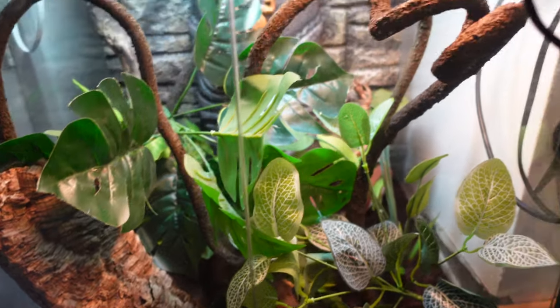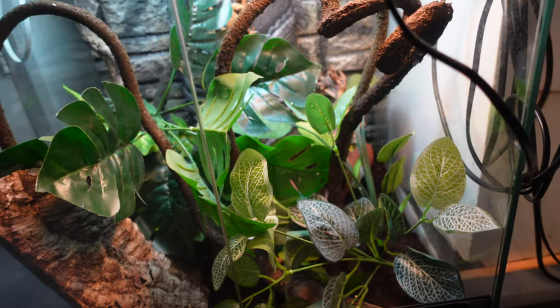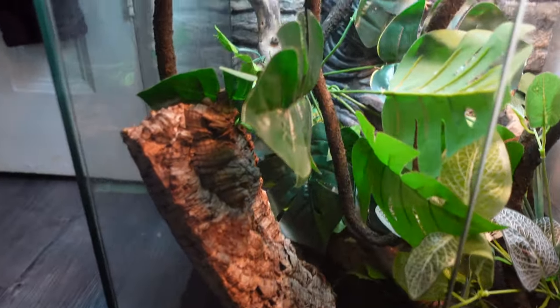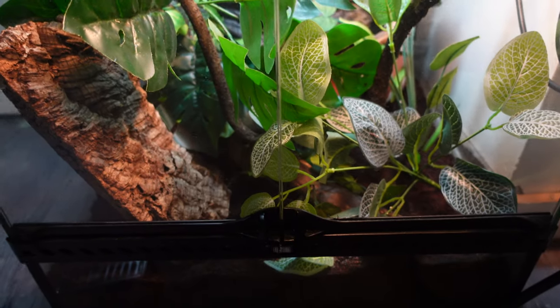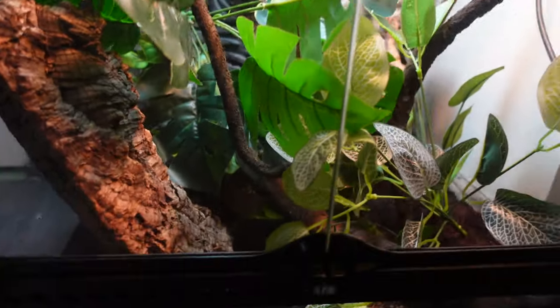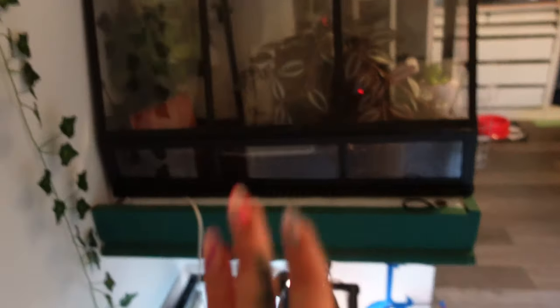Down here by my door are my emerald tree skinks. They have an enclosure waiting for them in the living room — a five by two by two. When they move, my white tree frogs will have this enclosure. I'm just waiting for the skinks to grow up a little because you can barely see them, and I want to make sure they're eating and healthy before going into their permanent home. Finally, on top of them are my giant African land snails in a greenhouse from IKEA — I absolutely love it, and they're doing well in there for now.